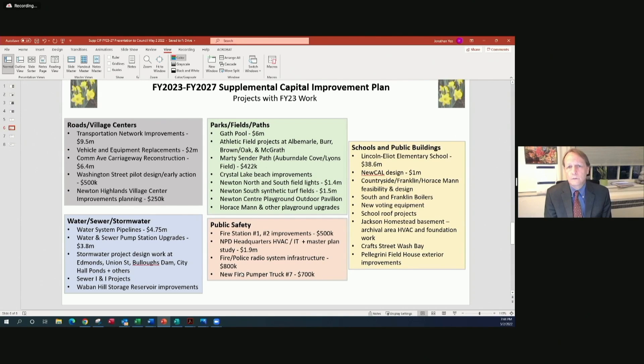In city buildings, we have projects including the Jackson Homestead Basement archival area work, Pellegrini Fieldhouse exterior improvements, and new voting equipment. We're working with the clerk to identify the right equipment needed for upcoming elections. We're also continuing to move along with New Cal — the new City Hall design — through site plan approval and getting to construction, hopefully soon.